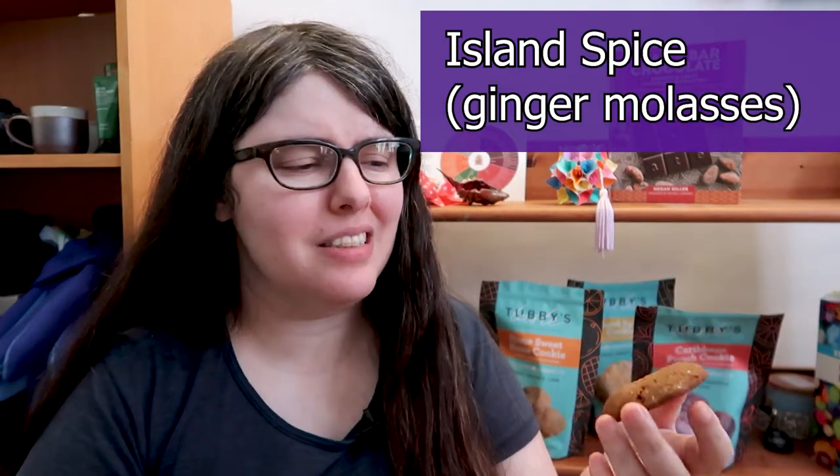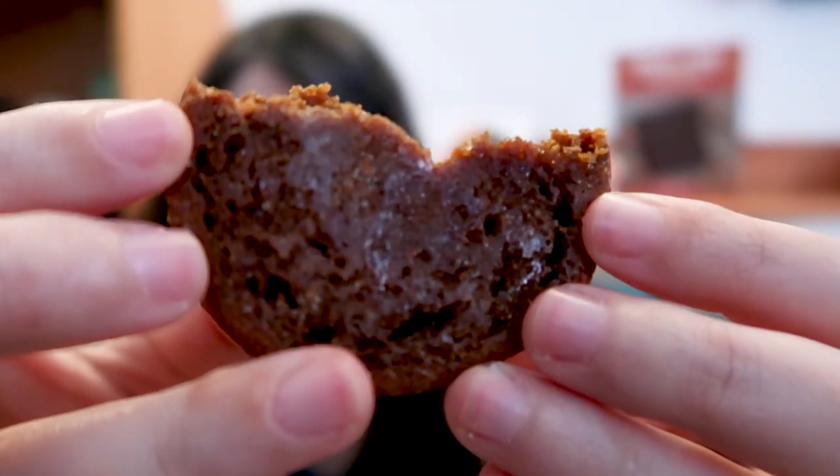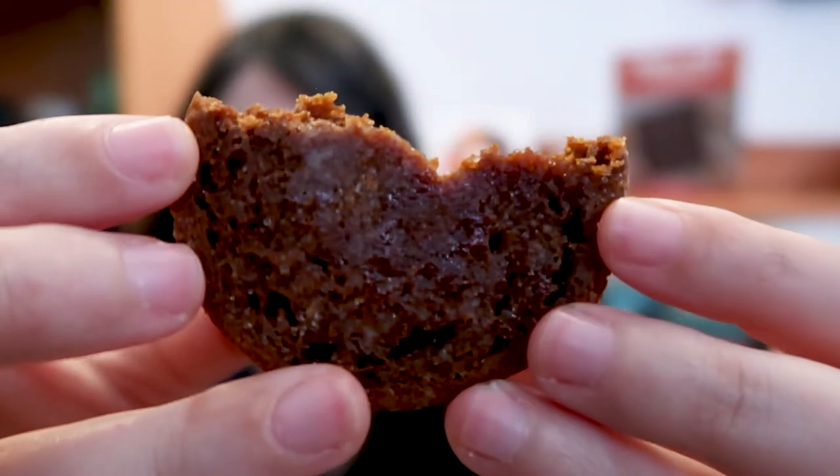Last but certainly not least, we have the Island Spice — the ginger molasses — which is still making this place smell incredible. It just smells of ginger and sugar and molasses, and I am here for that. One concern right now is that both of them actually have kind of a greasy base that I didn't feel when I pulled them out of the freezer, which is kind of odd. It might just be how these cookies defrost, but it's surprising.